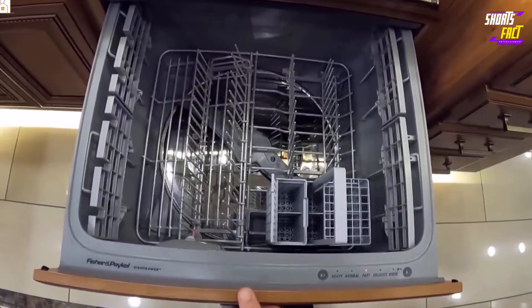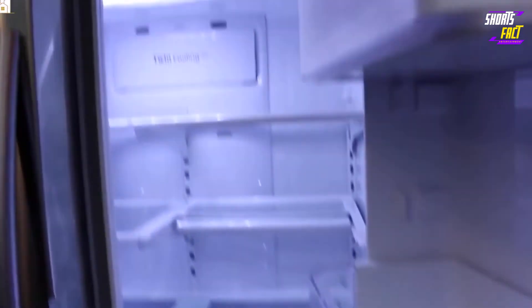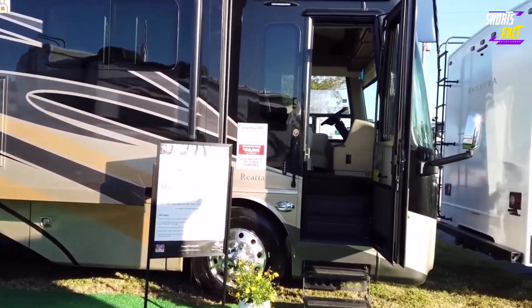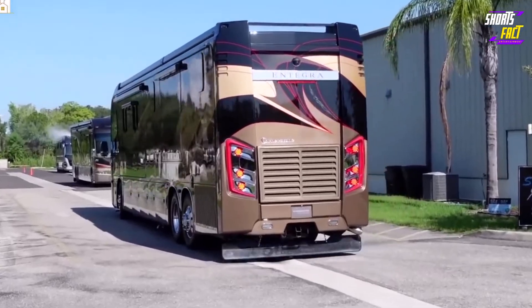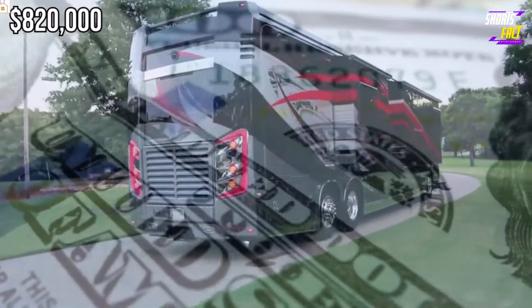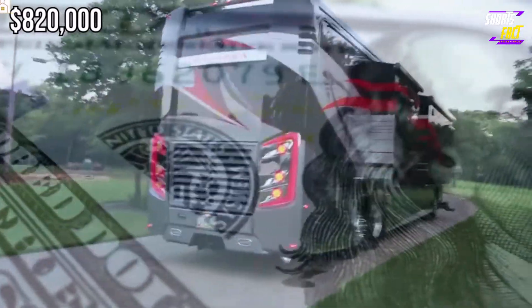They can make a snack in the well-appointed kitchen equipped with a microwave, dishwasher, induction stovetop, and a residential refrigerator that includes an ice maker and water dispenser. Dual roof-mounted awnings, an outdoor entertainment center, and an exterior Dometic freezer round out the package. Starting price for the Integra Coach Cornerstone is just under $820,000.